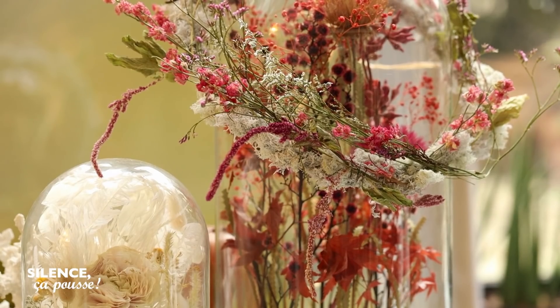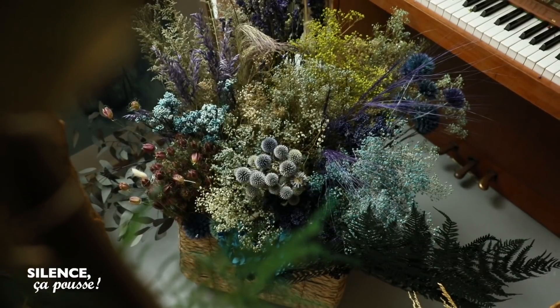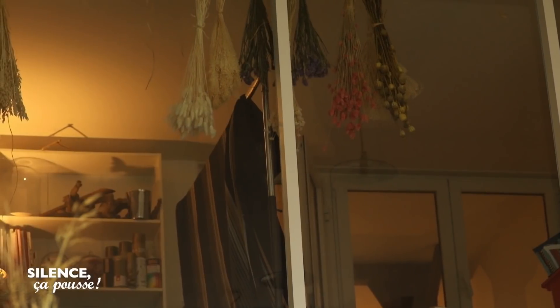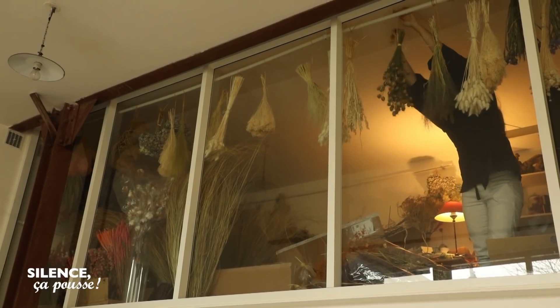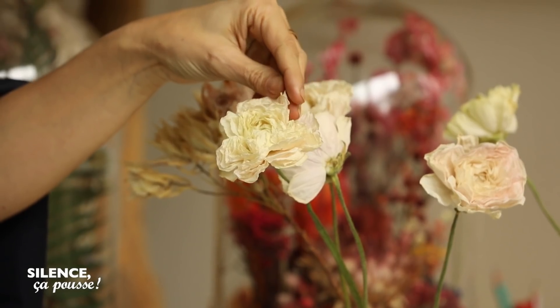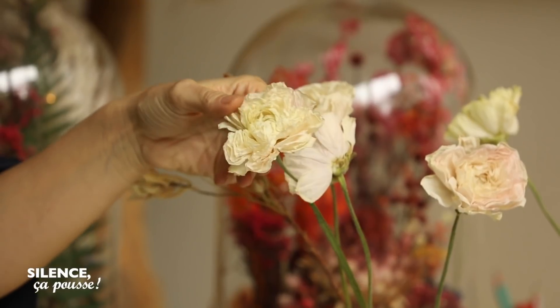Les fleurs séchées que je travaille viennent de mon jardin dans le Poitou, dans lequel poussent des hortensias comme dans toutes les maisons de campagne. Des graminées aussi, beaucoup, parce que j'ai une passion pour tout ce qui est graminées. Et j'importe des fleurs fraîches que je fais sécher, comme ces renoncules. Elles ont un aspect presque de papier.